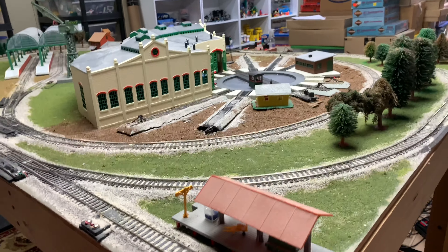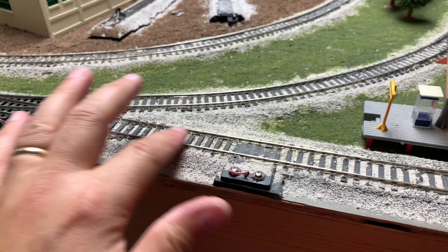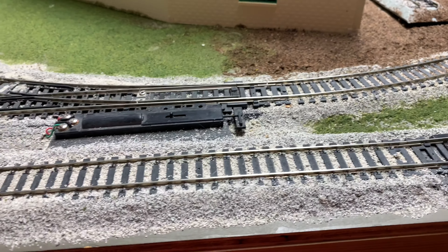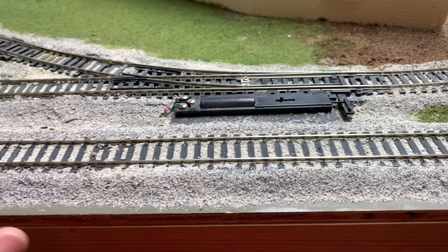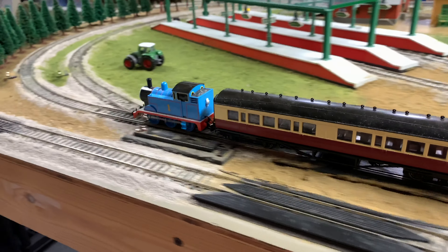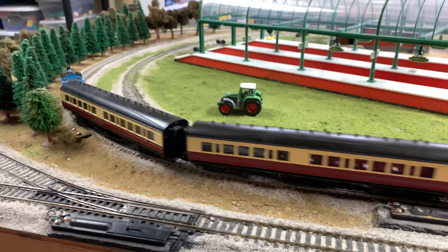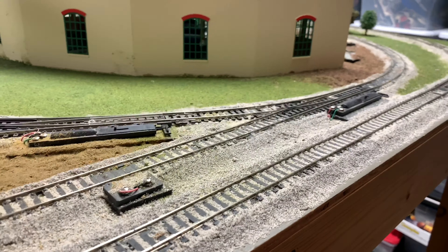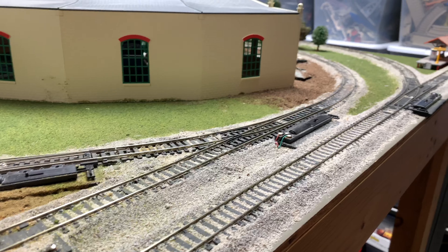Just being able to get to all sides of the layout — I was able to clean the track, easily get to it. Being on this side of the layout sometimes was a pain because it was a tight squeeze for me. So it's making it easier to get to things. It will help me finish the scenery and give me some different shots for when I'm filming videos. The majority of my videos start on the other side of the layout, but I can start them over here now.